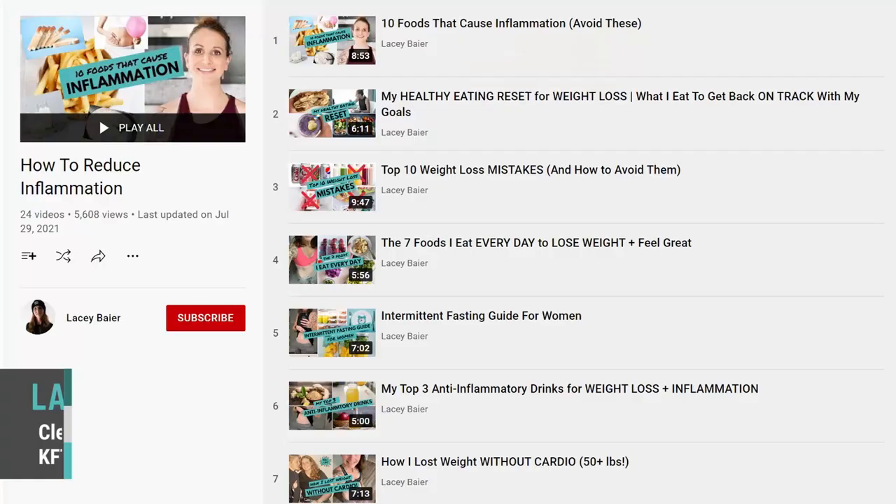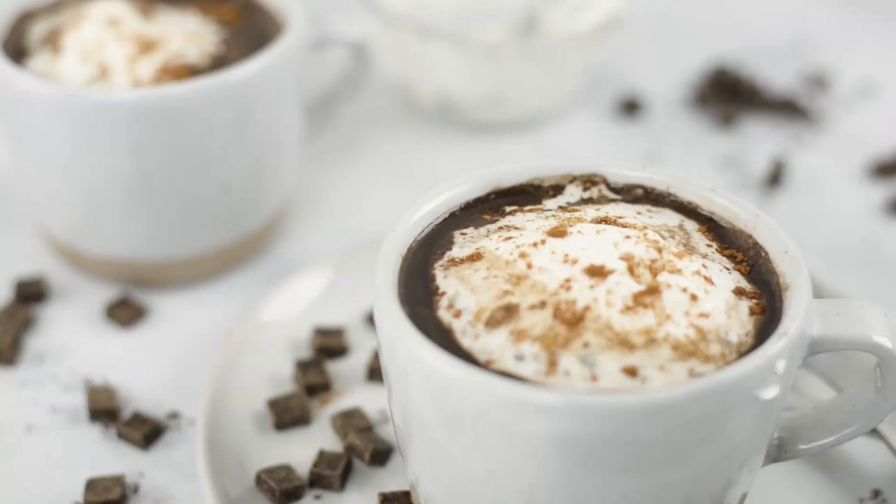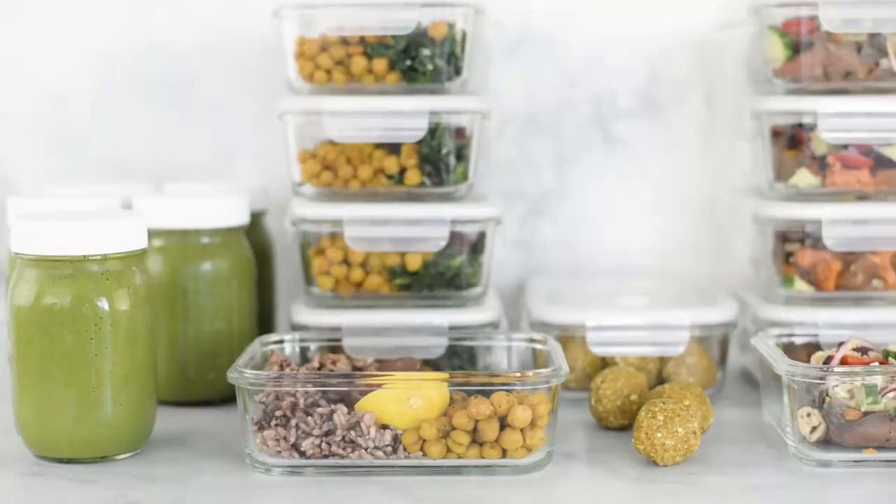I've gotten a lot of positive feedback for my anti-inflammatory recipes and videos, and I'm always getting requests for more content and more ways to help. So I started thinking, what's a really easy way that someone can start incorporating anti-inflammatory foods into their diet? We've already talked about the top anti-inflammatory foods, the top inflammatory foods to avoid, and I've given you a five-day anti-inflammatory meal plan. So what comes next?